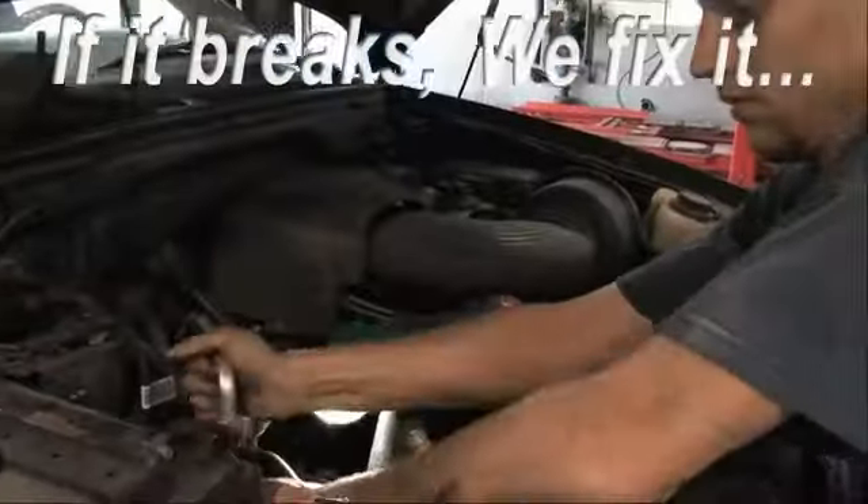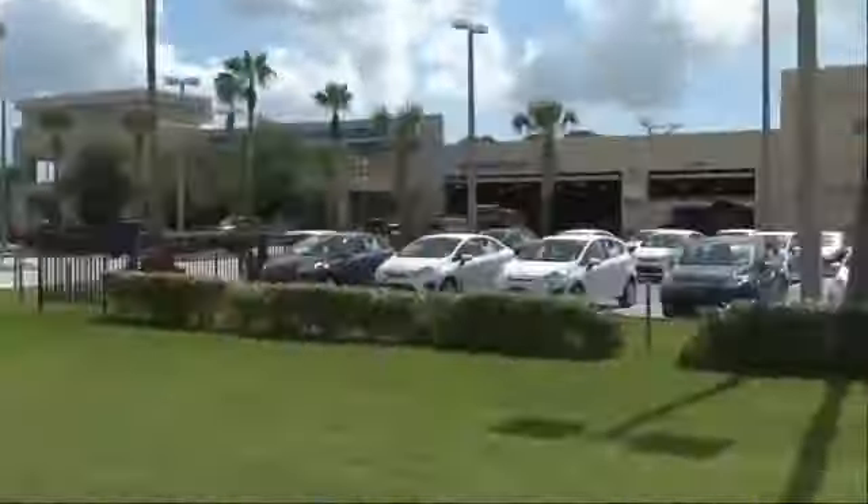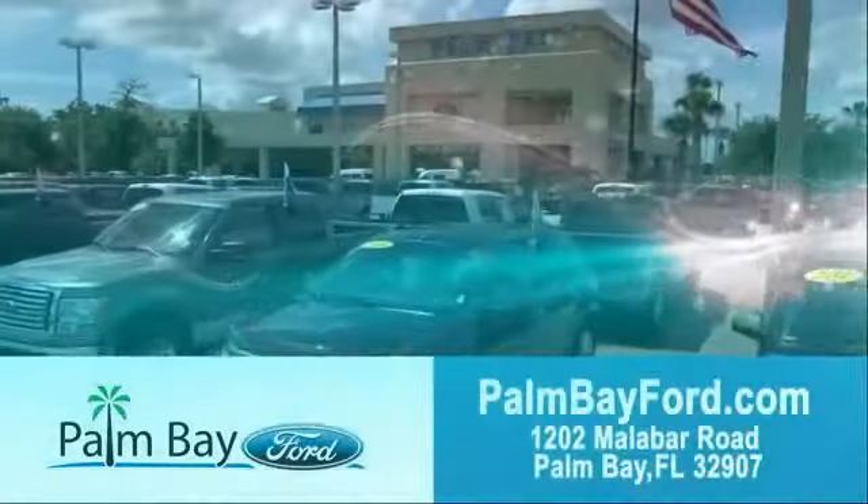If it breaks, we fix it, period. Come to Palm Bay Ford and experience the difference for yourself at Palm Bay Ford.